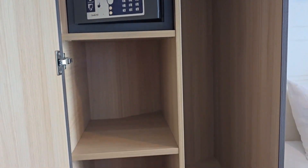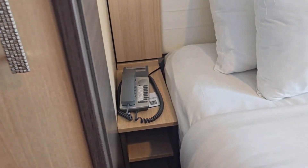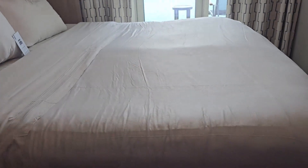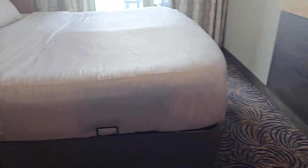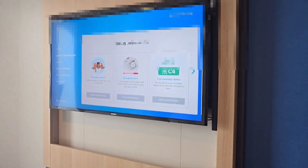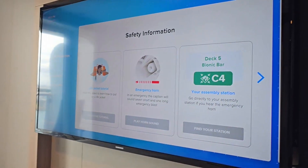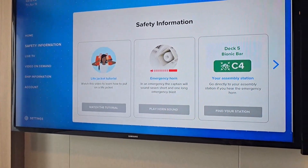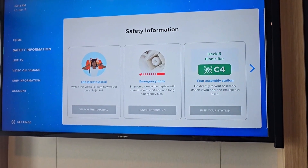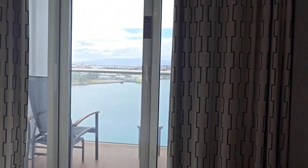You have a king-size bed, which is basically two twin beds put together. If you want the beds split into two twins, you can ask your steward to do that. There's your standard TV — you can use it to check your account balance, access safety information, shopping, and more.